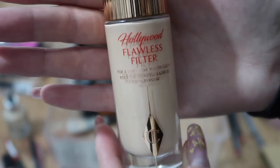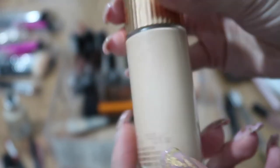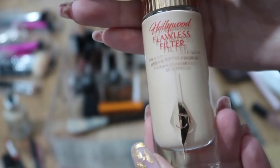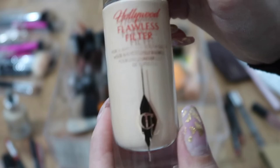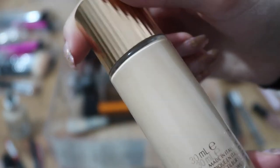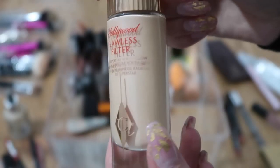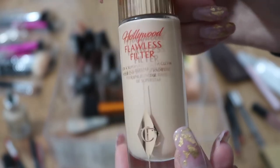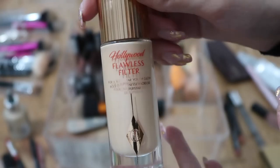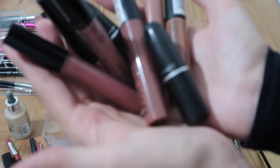I have the Hollywood Flawless Filter from Charlotte Tilbury — I got this in Barcelona. I haven't played around with it a lot, so I want to keep it and see how it performs. If you have any tips on how to use it — whether to mix it in foundation or use it as a primer — let me know. I'm keeping it.